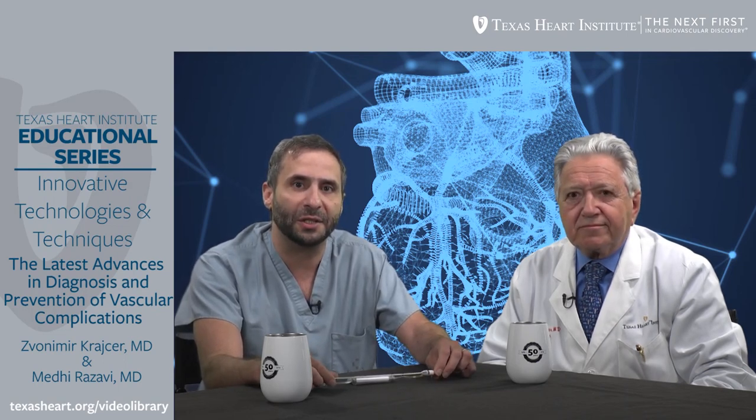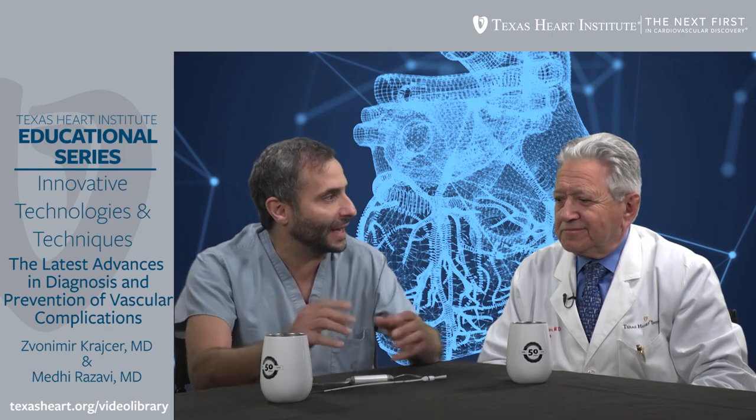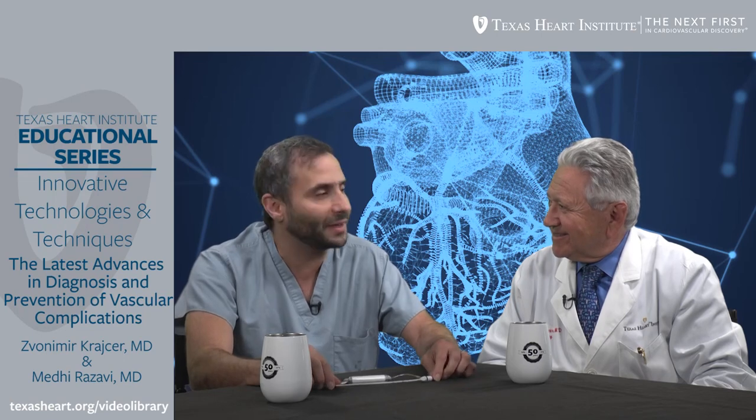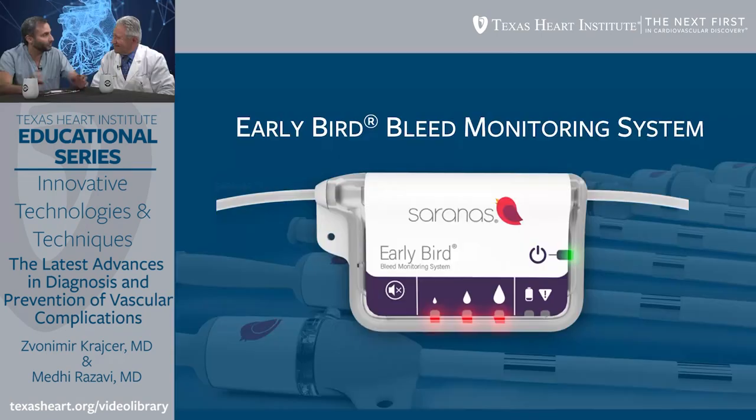The way I initially came up with this concept: we had just finished a procedure, and after it, the patient had a significant drop in blood pressure. I was traveling between hospitals in the middle of traffic when they called and said the patient's blood pressure had dropped. I thought to myself, I wish there was a way to find out right now if the bleeding is ongoing or not.